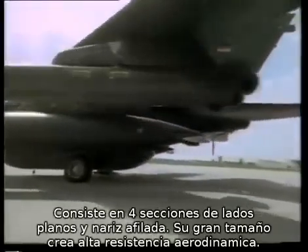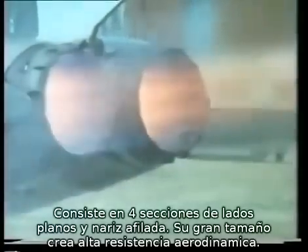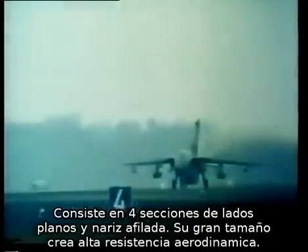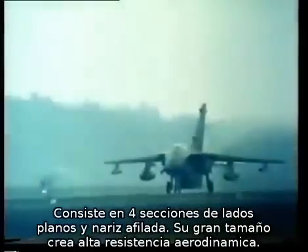It consists of four slab-sided sections with a slightly streamlined nose and tail, and inevitably its huge size — as big as a large estate car — exerts considerable drag.